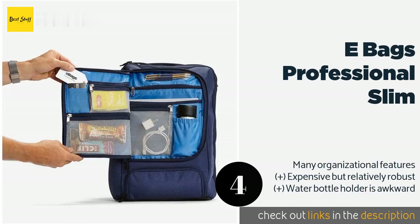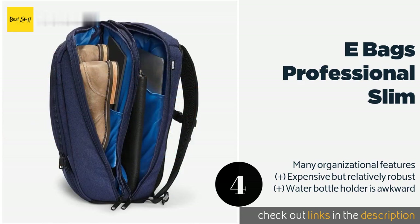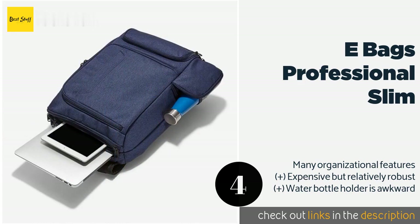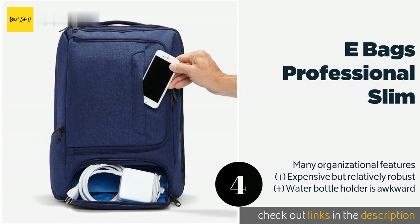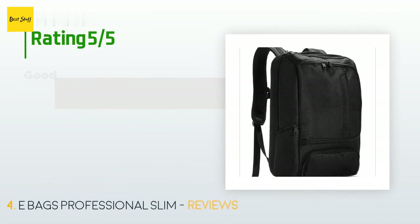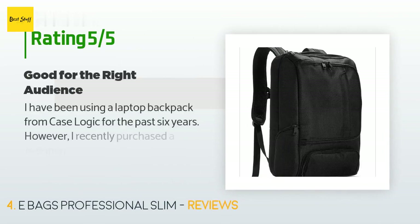The next product is the eBags Professional Slim. If you tend to overpack, the eBags Professional Slim may be a smart choice, as it can house an impressive amount of gear without losing its shape. The mesh back provides enough airflow to ensure you don't overheat if you have to carry it all day long. The price is around $119, and this product is rated 4.5 stars from 1,696 customer reviews.